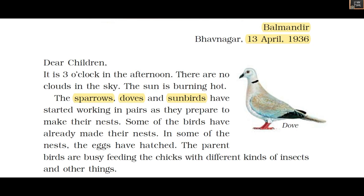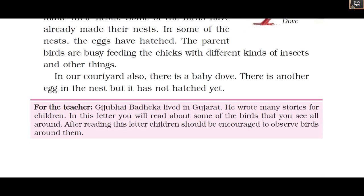In his courtyard he saw a baby dove. There is another egg in the nest but it has not hatched yet.